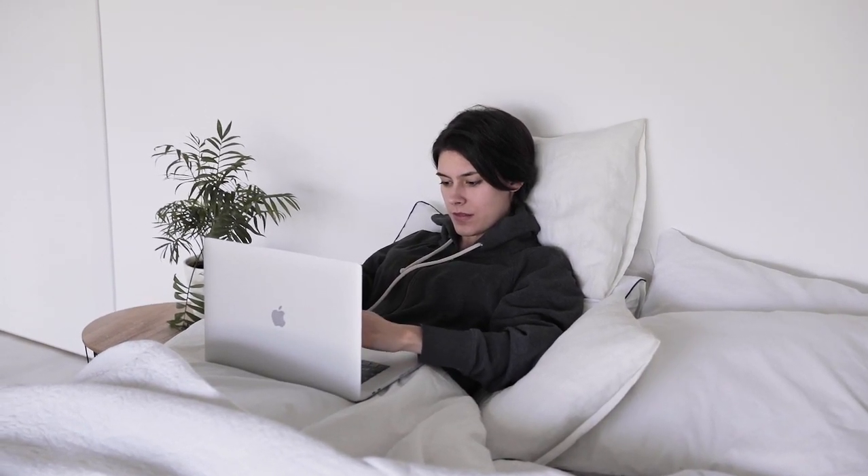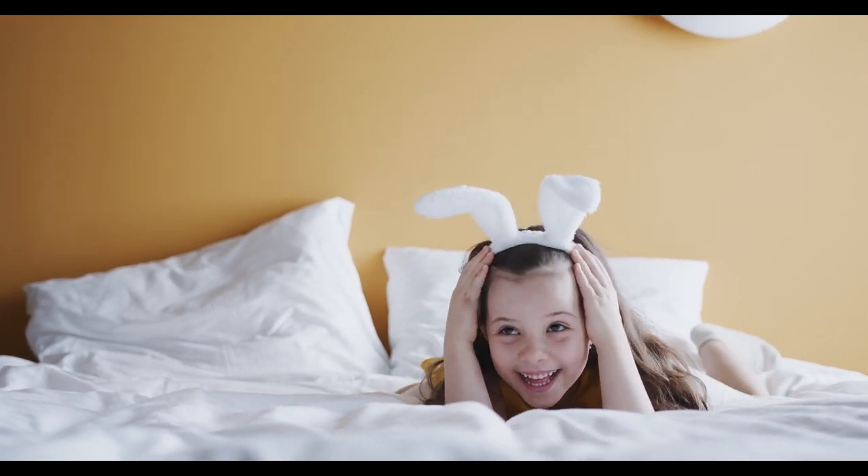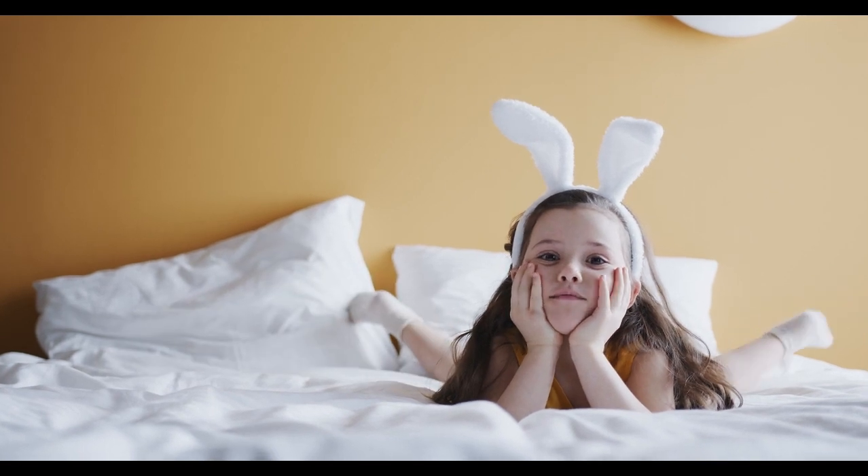We'll also break down the various types of queen-size beds and answer frequently asked questions about shopping for a new mattress. Let's start with the top five best queen-size mattresses.